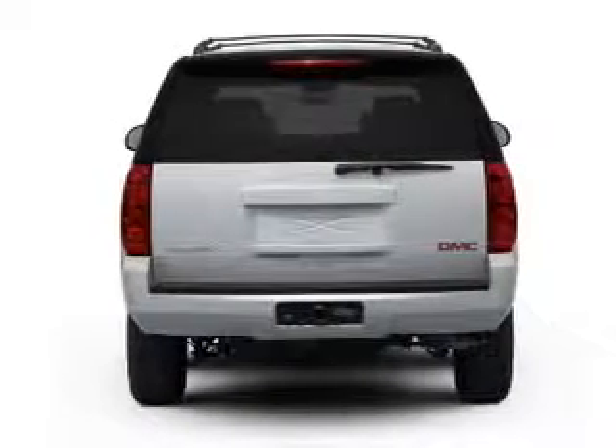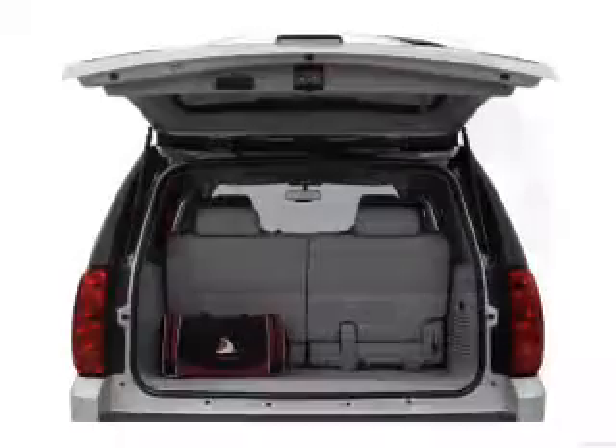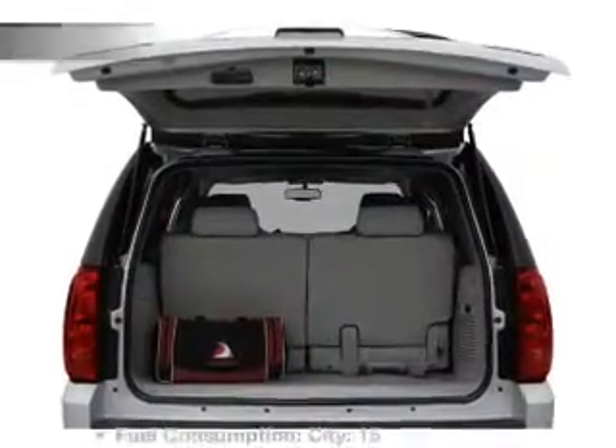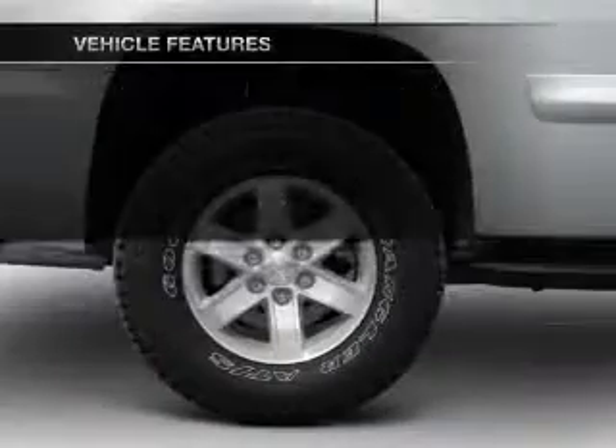Treat yourself to the splendor of a premium sound system. The anti-lock braking system will keep you safe on the road. Pamper yourself with memory settings. And with these notable features, you won't want to miss out on the opportunity to own this amazing ride.